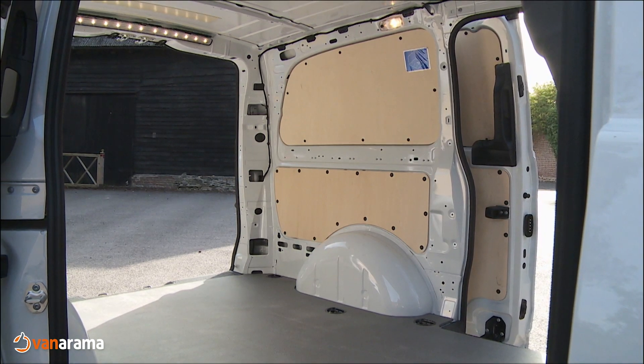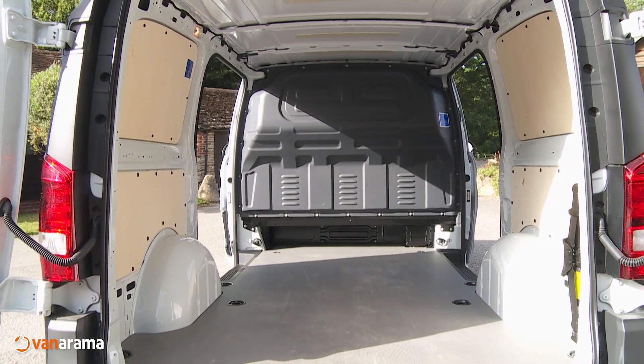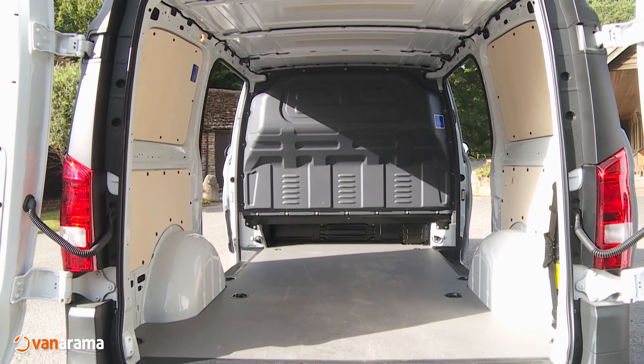That's just wide enough to slide in a Euro pallet. In fact, the most spacious L3 derivative would easily allow you to fit three Euro pallets in line inside. You can also fit one in through the side sliding doors — there's one each side provided as standard.